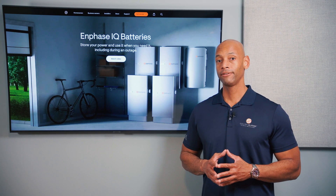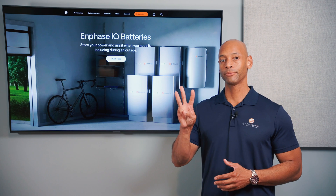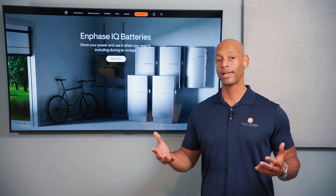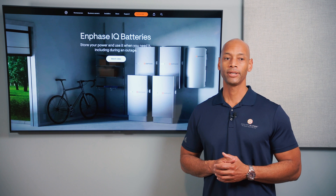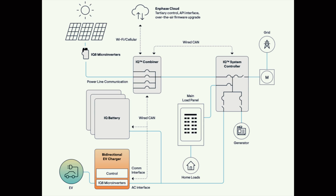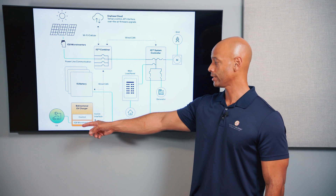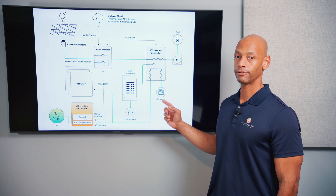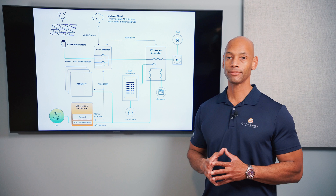In terms of x-factor, I'm giving the Enphase system plus three x-factor points — not so much for the battery itself, but for the features available on the Enphase platform. The platform includes Enphase microinverters, a combiner, IQ batteries, and in many cases multiple IQ batteries. Enphase is also developing a bi-directional EV charger and offers a generator hookup option for those wanting more redundancy from a backup system.